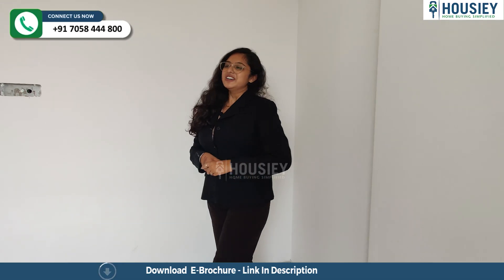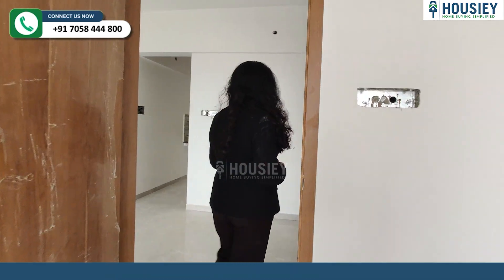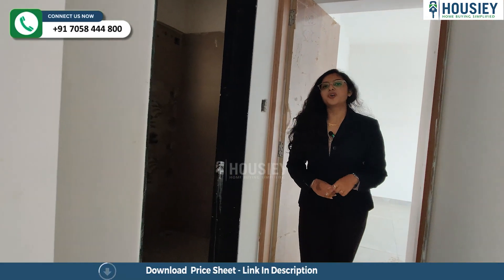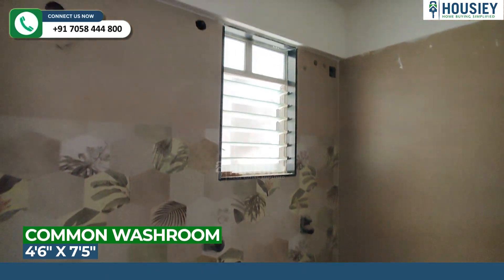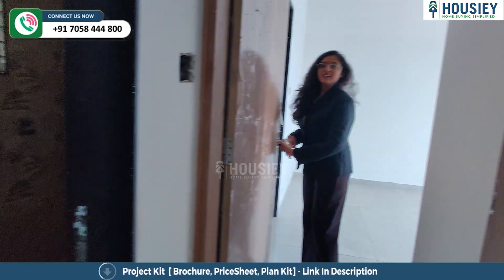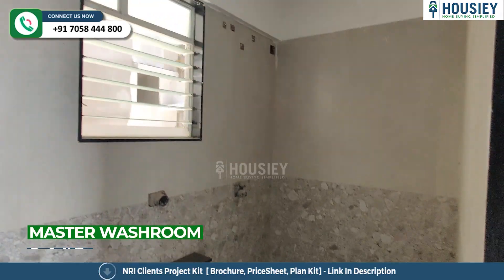Now let's check the master bedroom, but before that we check the common washroom. This is your common washroom where you will get anti-skid tiles and CP sanitary fittings. Now this is your master bedroom where you will get an attached washroom, similarly with anti-skid tiles and CP sanitary fittings.